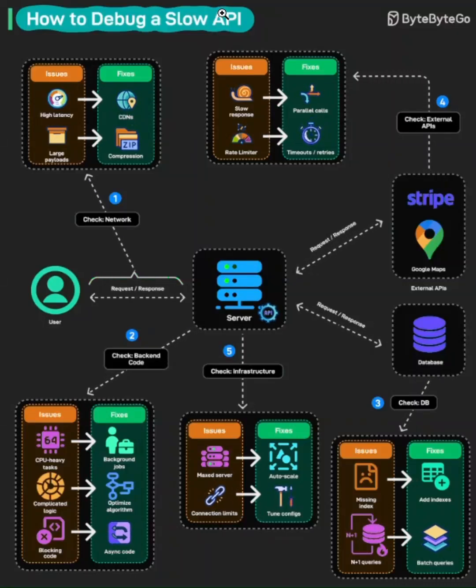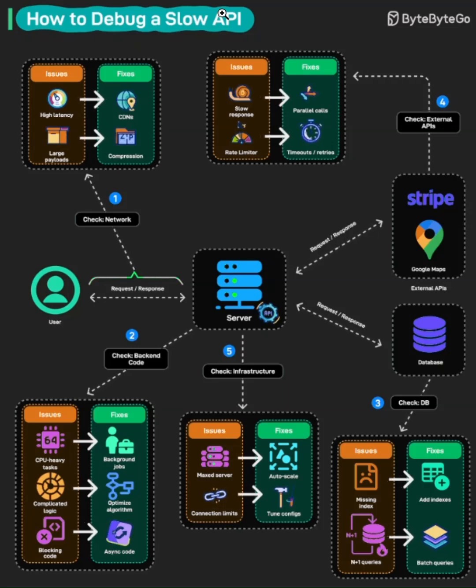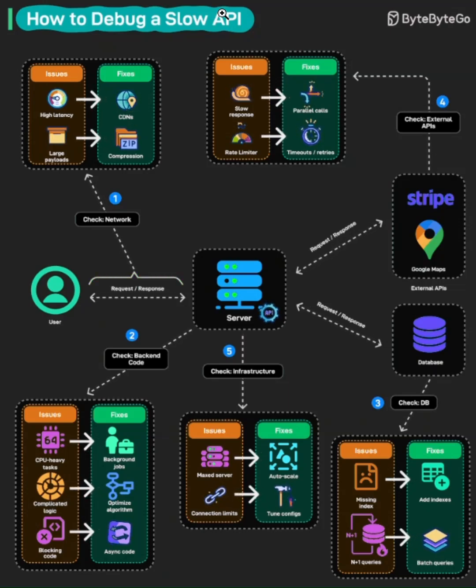Hey everyone, welcome back to Bizai. Today we're diving into something every developer faces: the dreaded slow API. You build something that works beautifully in development, but then production hits and everything crawls. Let's walk through a systematic debugging approach that'll help you identify and fix performance bottlenecks fast.